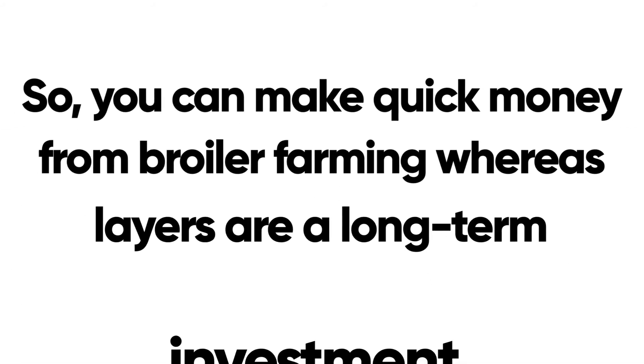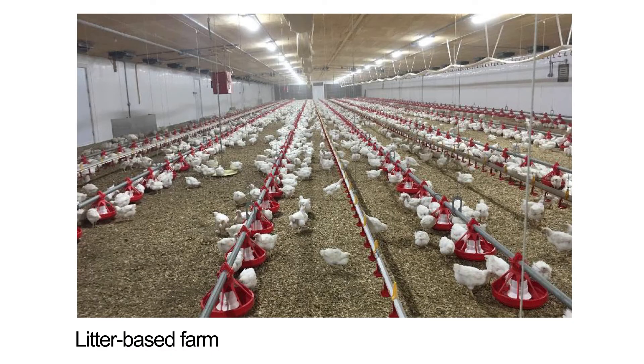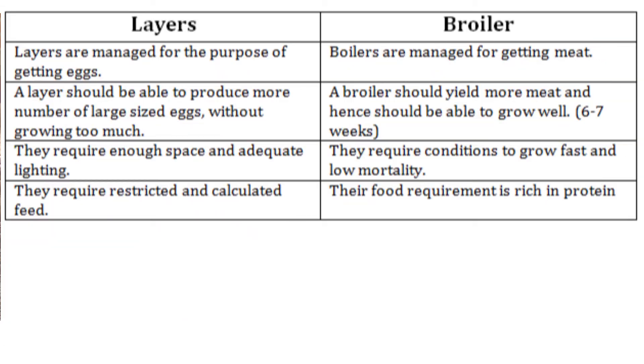You can make quick money from broiler farming, whereas layers are a long-term investment. Broilers are usually housed in litter-based farms, whereas layers can be housed in litter-based farms, battery cages, and enriched cages.